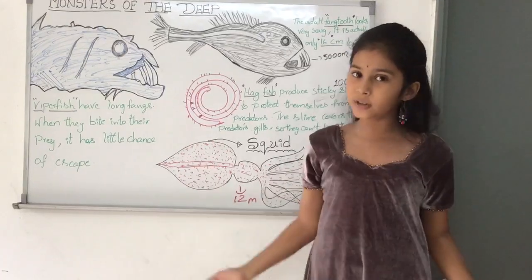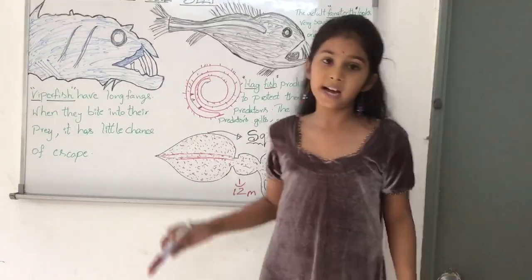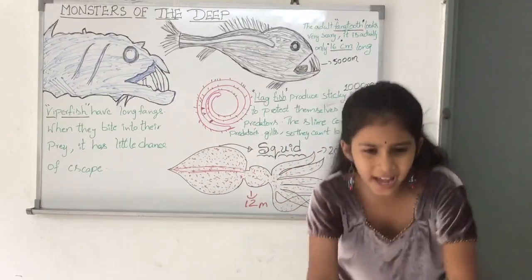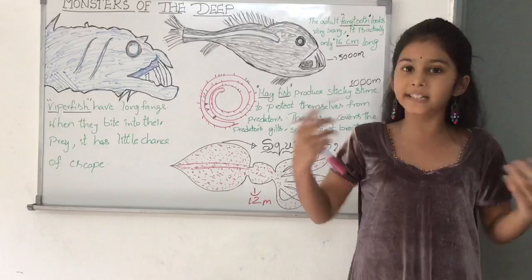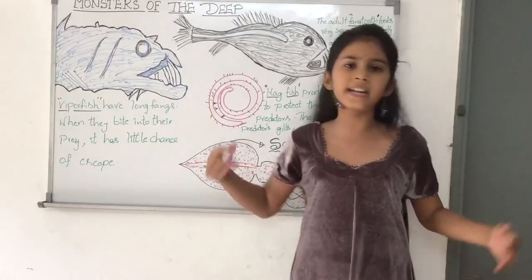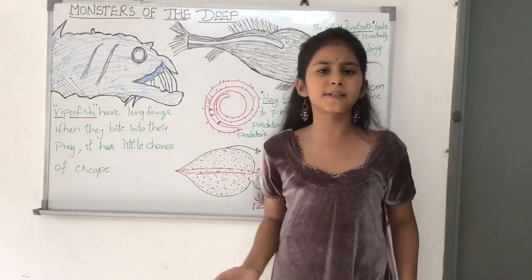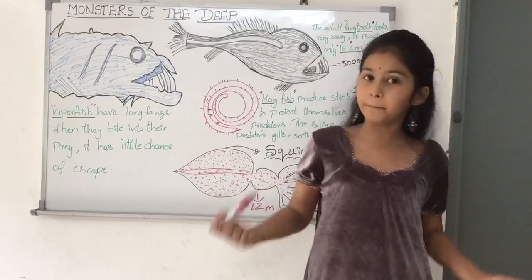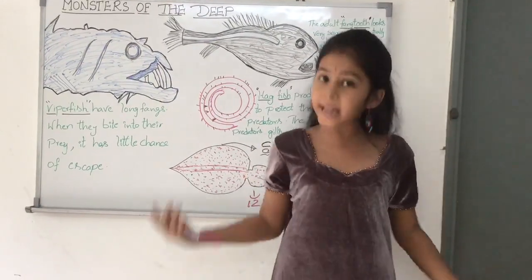Now I am going to tell you some ocean survival tips. The colossal squid can be found at very great depths. It has a bony beak that can bite a diver, causing bleeding. Bites from the colossal squid are very rare, but if you ever see one, watch out — you will be in danger.